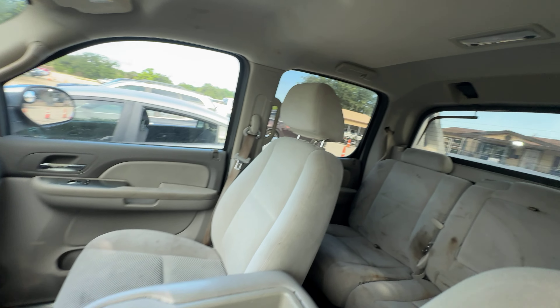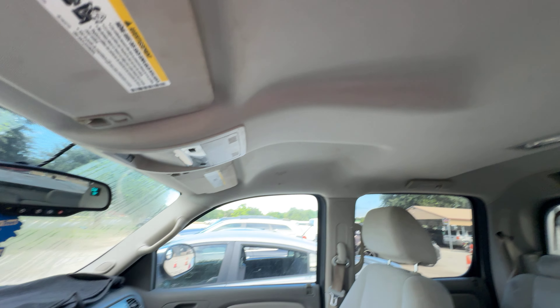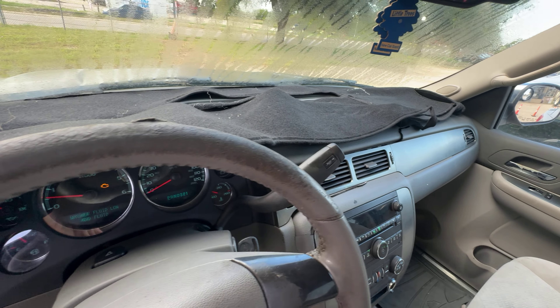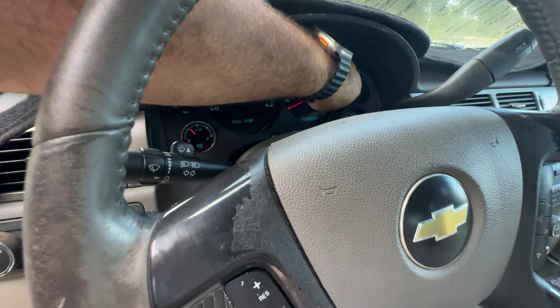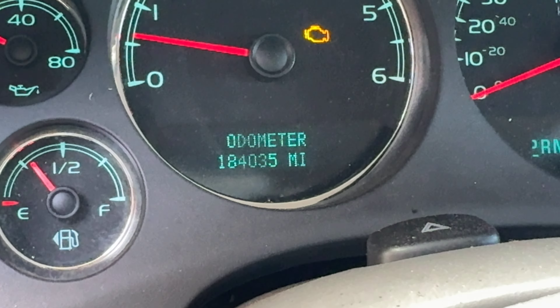On the interior, three seats. Headliner looks good. It's got an automatic transmission. Let's see if I can see some mileage — the mileage is 184,035.